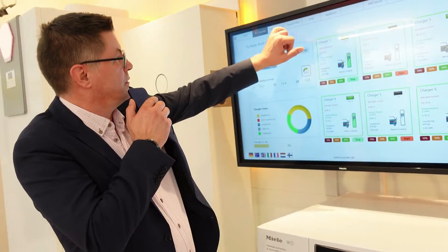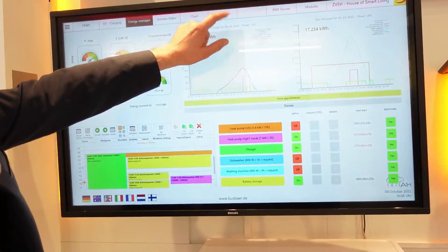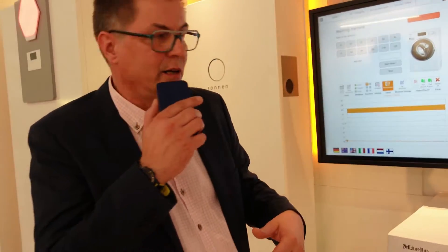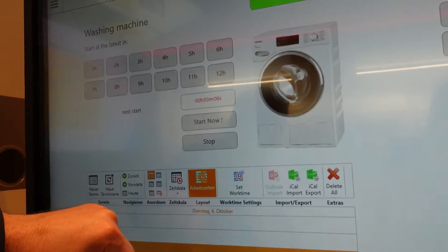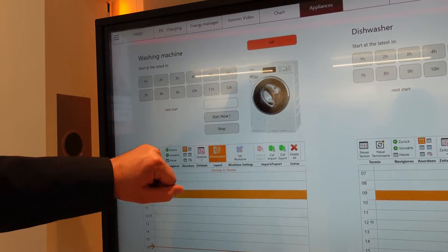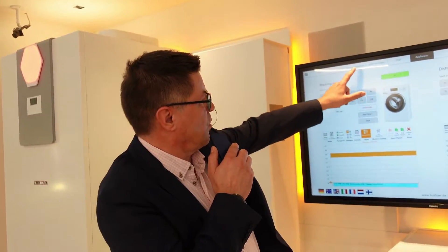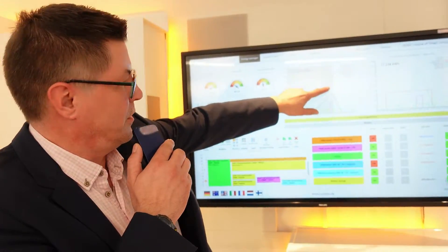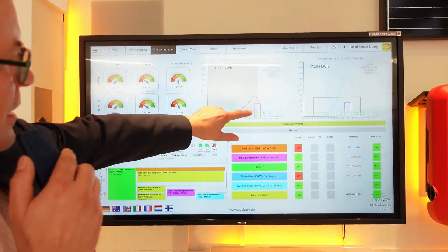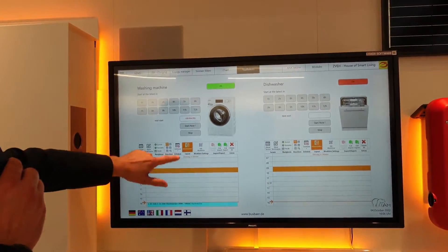With the energy manager, you can load the dishwasher or the washing machine and say you're leaving the house and don't need it done right now. You can plan ahead and say you want the washing machine to start at the latest in three hours. The system will always look for the best opportunity using generated solar power or the cheapest grid energy available, and start the machine automatically.